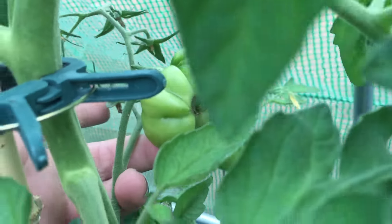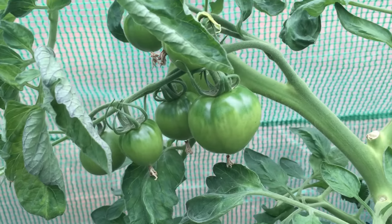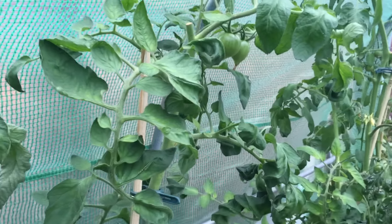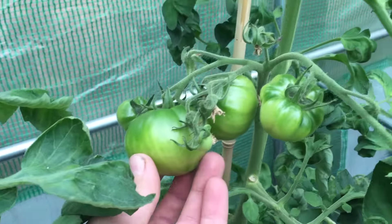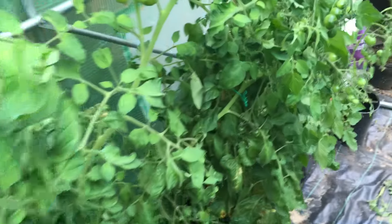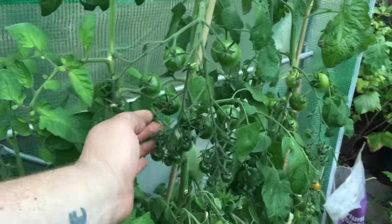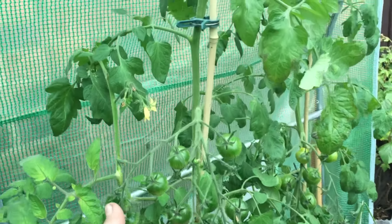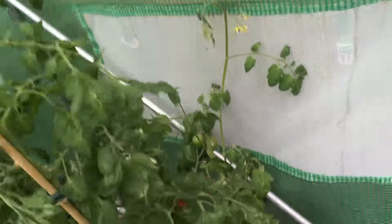Very weird shaped tomato there. These are Boxcar Willy. Down here are Rutgers, which are also like a beefsteak kind of tomato — these have got pretty decent sized ones on, all just pretty green at the moment. Over here are the Gardener's Delight, which I've already grown quite a few years already to be honest, but they just look like they're in need of a bit of watering.